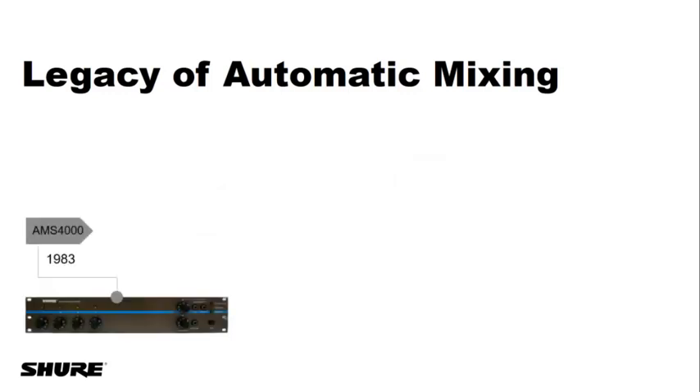Let's talk about some Shure products with automatic mixing over the years. This one's near and dear to my heart — the AMS, Automatic Microphone System. This was a very unique approach to automatic mixing. It was really the first product to do automatic mixing without hiring a sound guy — having a machine be the sound guy for you in the room. It had proprietary microphones with a special connector; you could only use AMS microphones with the AMS system.